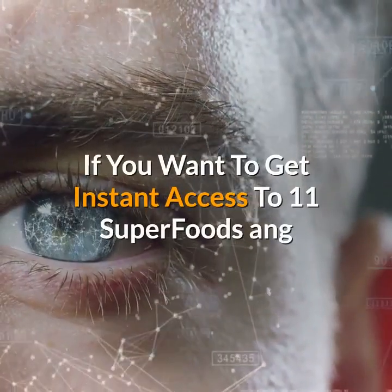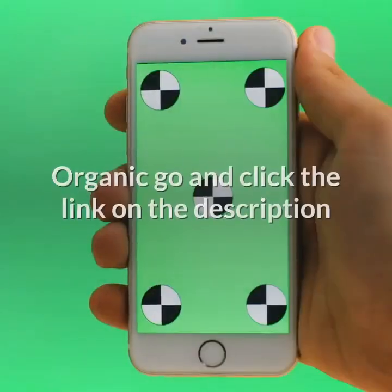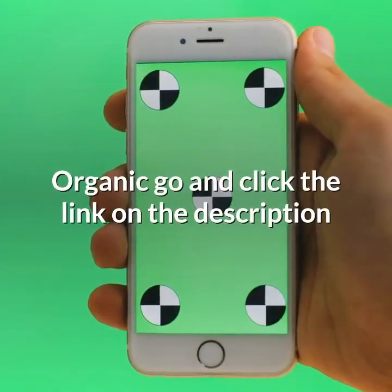If you want to get instant access to 11 Superfoods and Organic, go and click the link in the description. Thank you for listening.